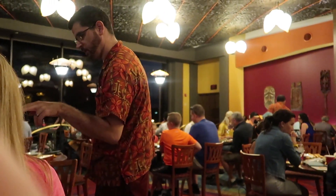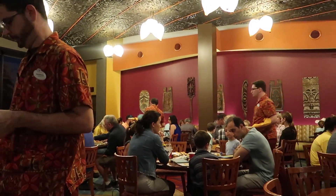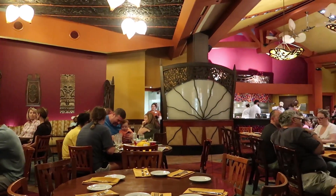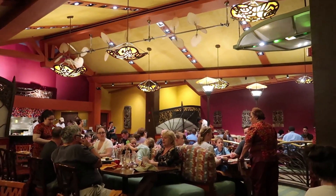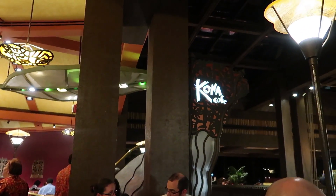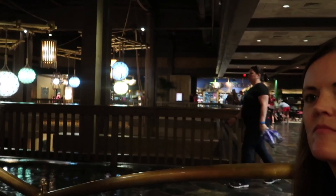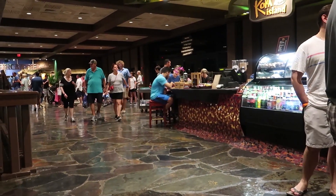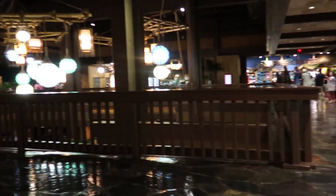Here is the inside of the restaurant. It's right when you come up the stairs - just come up and sit and enjoy your evening with the food. Here is where you get off of the monorail and then Kona is just around the corner. We're actually sitting at our table right here.